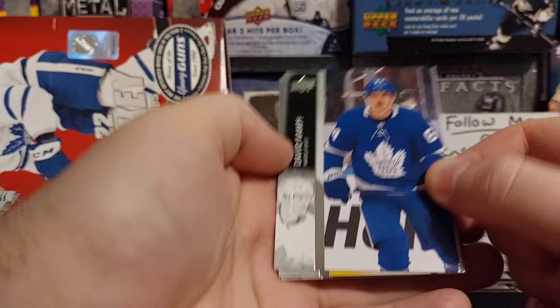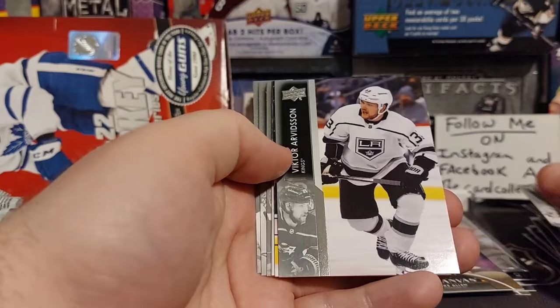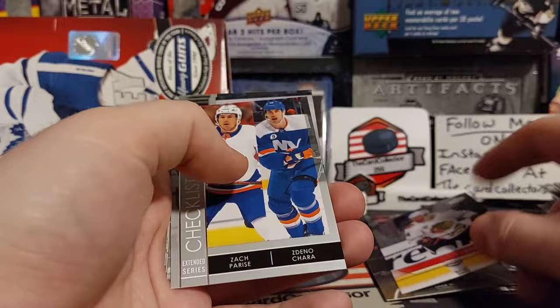That would have been a crappy video, but maybe there's more than six Young Guns in this box. We got a Jake Allen canvas and a Chara. This pack feels pretty thick — we got Arvinson, Seth Jones, and that is just a retro. I think we get three or four per box.